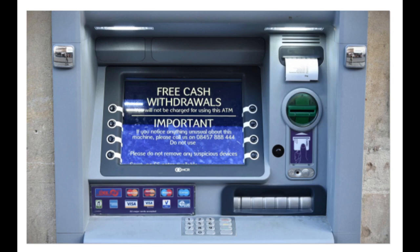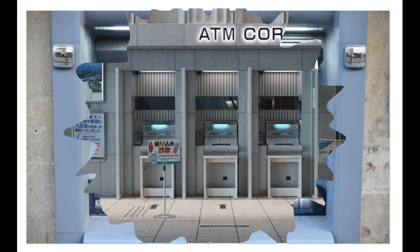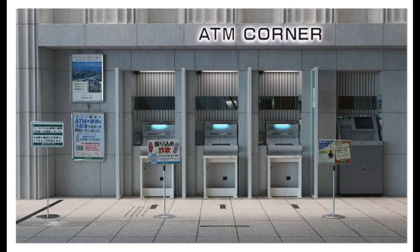It is quite common to forget the ATM PIN, but there is nothing to worry about. You can easily reset and create a new one. While you can do it by personally visiting the bank branch, various alternative ways allow you to reset the PIN without having to go to the branch. ATM card PIN reset can be done by visiting the bank or the ATM, through net banking, or by contacting customer care. The bank will send you an OTP on your registered mobile number to confirm the PIN reset and ensure it is not an unauthorized change.